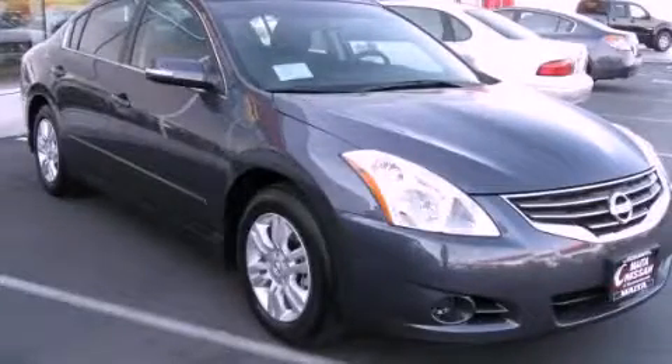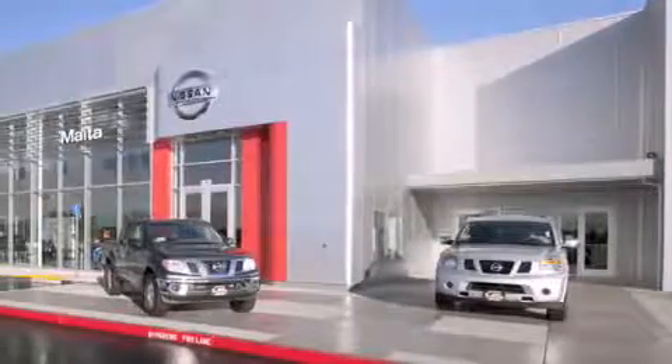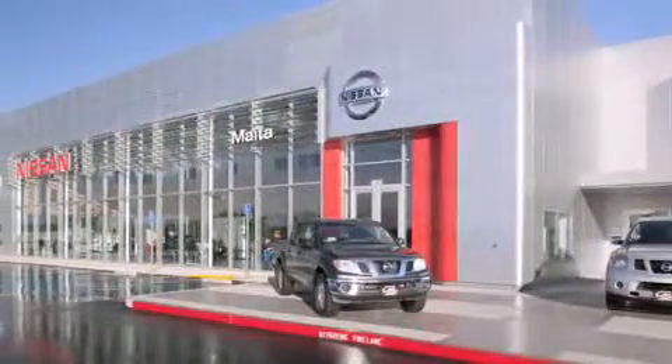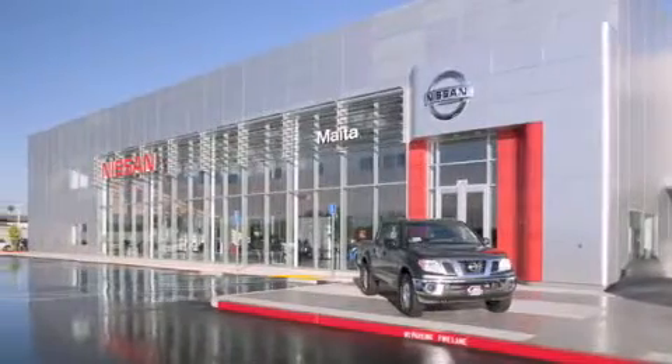Stop by today and test drive this automobile for yourself. Nissan of Sacramento is located at 2820 Auburn Boulevard off the Cap City Freeway in Sacramento. Nissan of Sacramento won't be undersold.